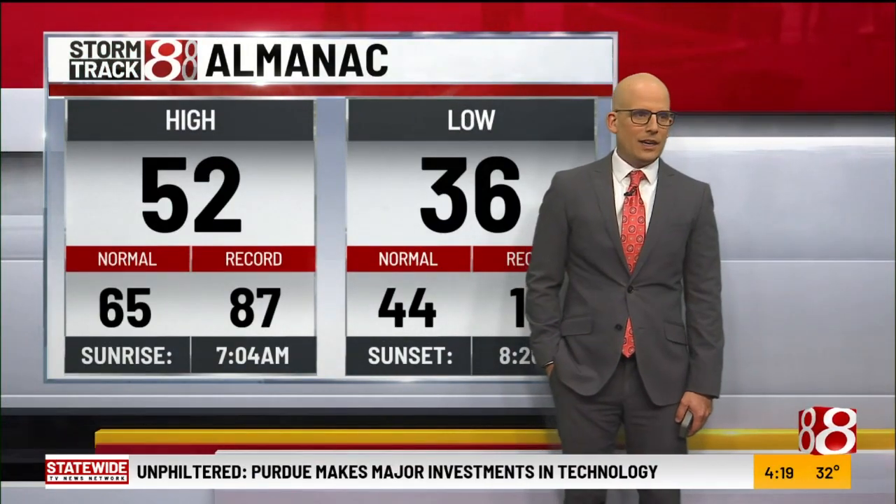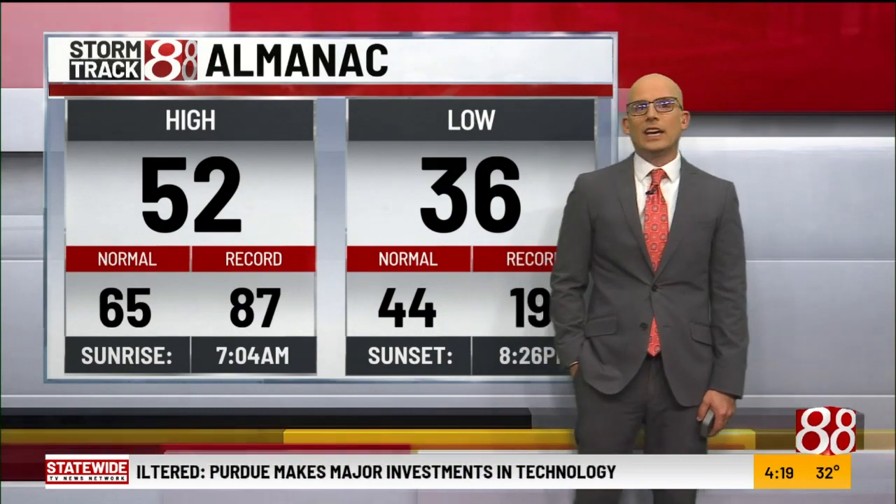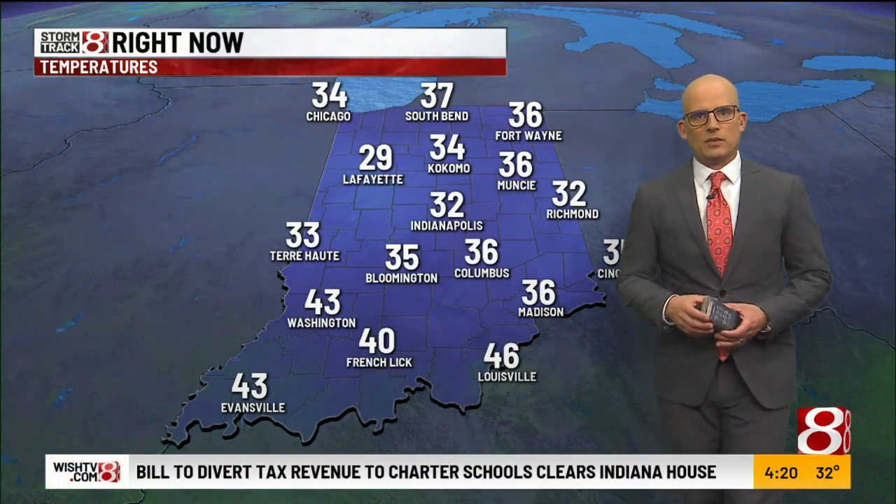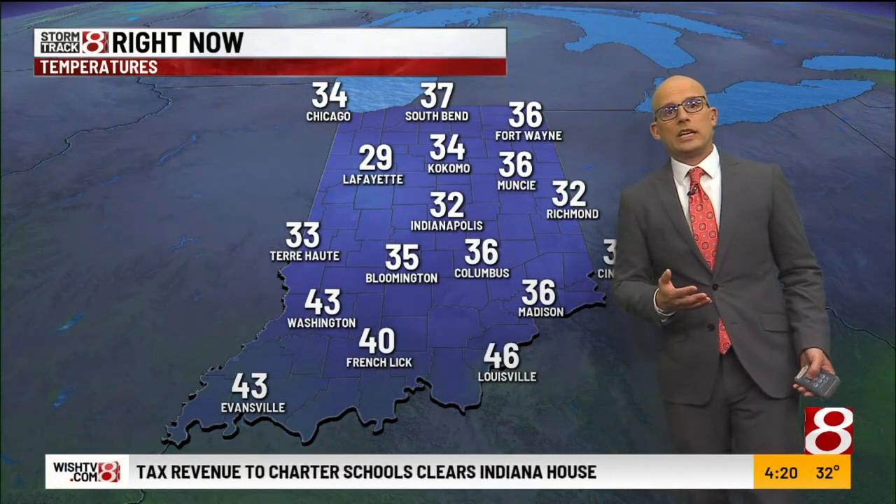Believe it or not, even though it was a struggle, we finally did get to 52 at some point during the day yesterday, although we spent a vast majority of the morning in the 30s and barely made it to the 40s for a good chunk of the afternoon with the gray conditions and the rain and the snow. But we did make it back to the 50s — still well below average. Normal highs should be in the mid-60s for this time of year.